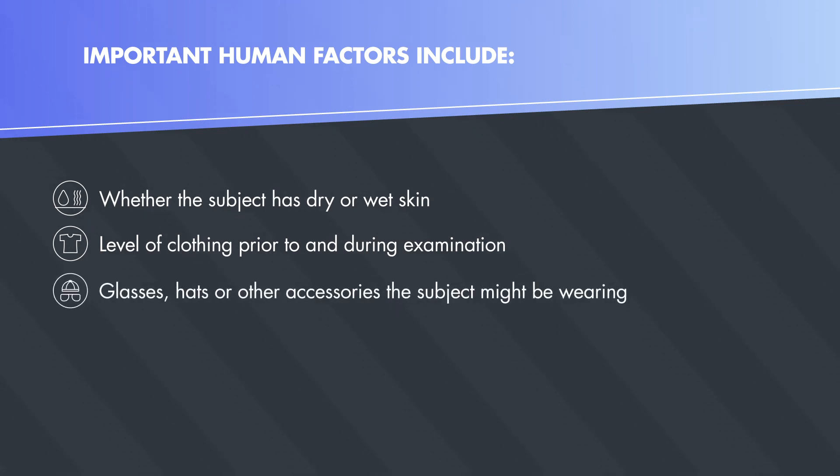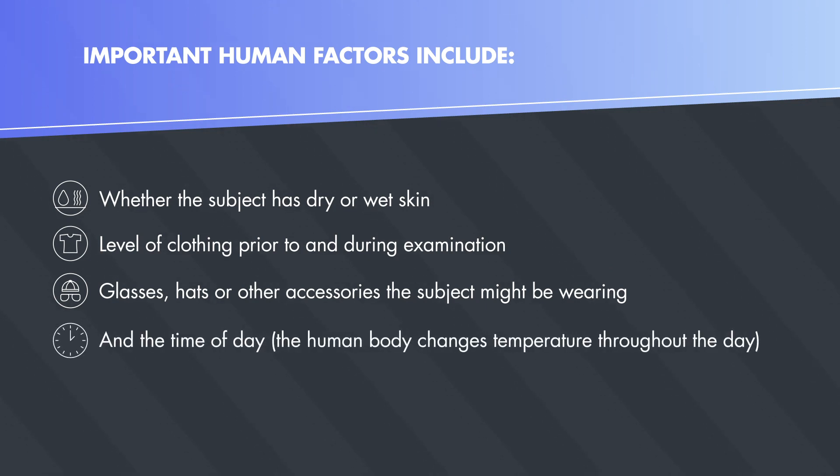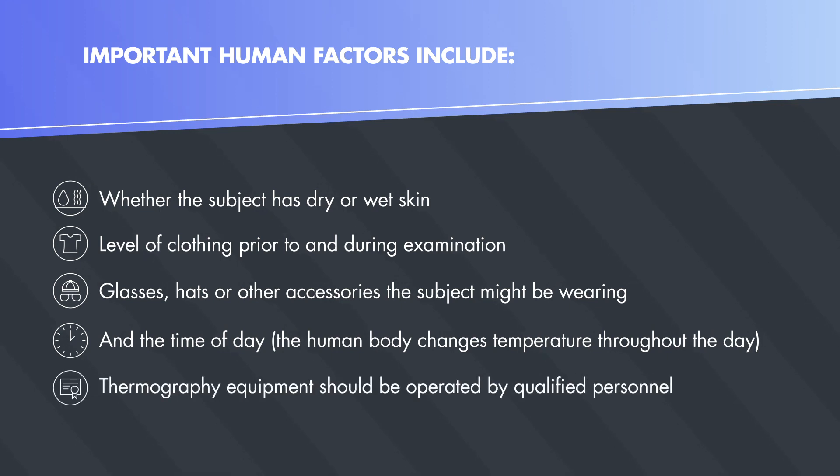Additional human factors include whether the subject has dry or wet skin, level of clothing prior to and during examination, glasses, hats, or other accessories the subject might be wearing, and the time of day. The human body changes temperature throughout the day. Thermography equipment should be operated by qualified personnel.